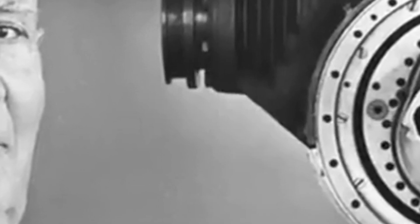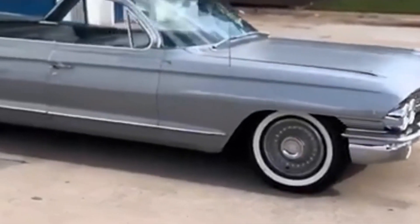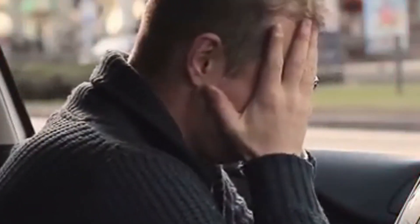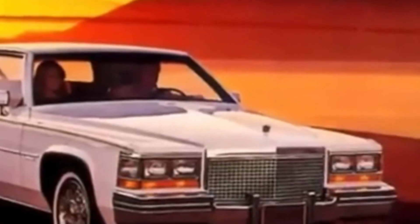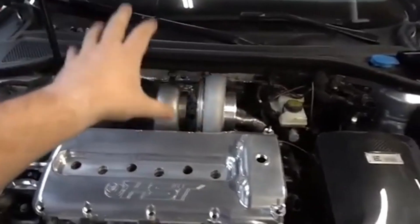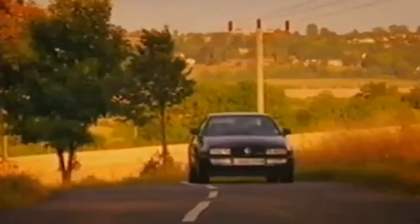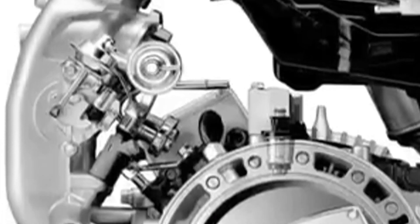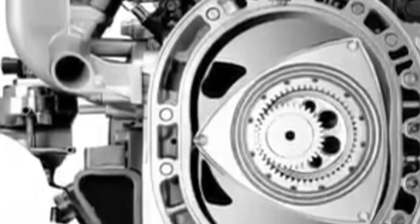These engines show that sometimes the most unconventional ideas can lead to groundbreaking innovations. Each of them challenged traditional engineering principles, and though they may not have achieved widespread success, they left a lasting impact on the world of automotive technology. The Fuhrmann engine provided smooth, consistent power, making it a pleasure to drive. Its strong torque and steady delivery were effective and addictive. The engine's signature sound, thanks to its air-cooled design and ability to rev high, became beloved by driving enthusiasts.